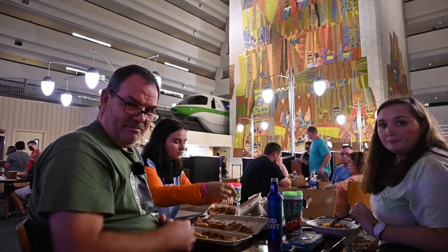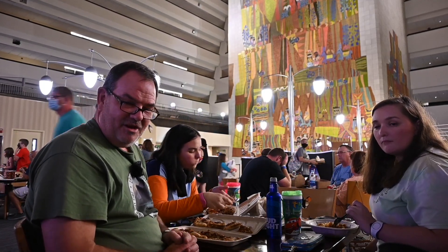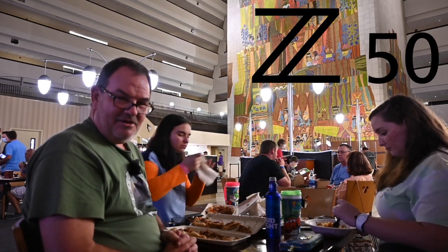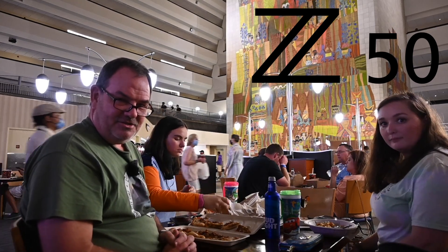We're staying right next door at Bay Lake Tower and we've already kind of started doing some photography. This trip is all about the Nikon Z50 and the two kit lenses, the 16-50 and the 50-250.